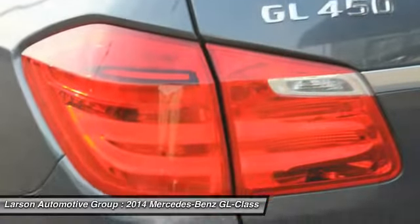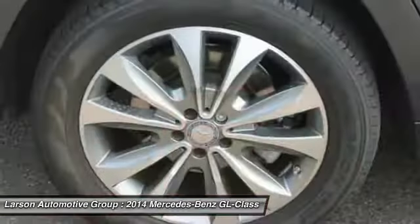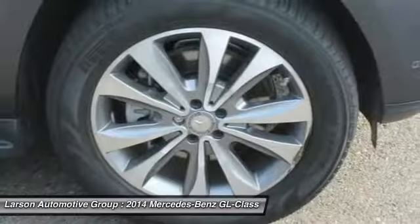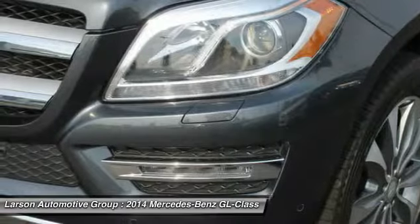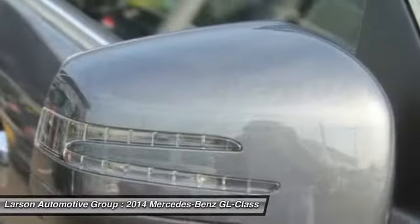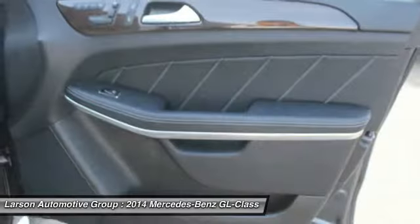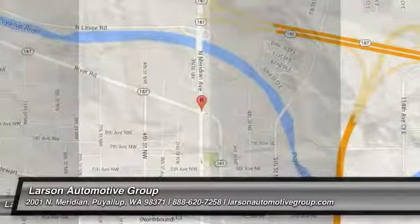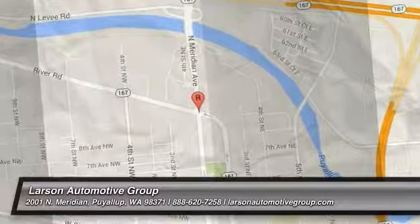This vehicle offers reliability and good looks at a great price. So come in and take a test drive today. And we'll see you guys next time. Thank you.